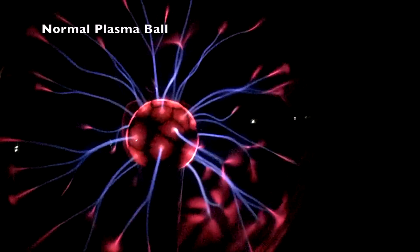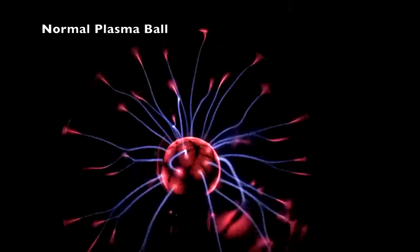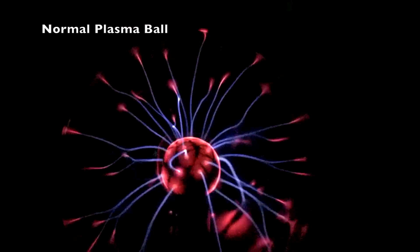Here are some other facts about plasma itself. Plasma is the fourth state of matter. The sun is a giant ball of plasma.